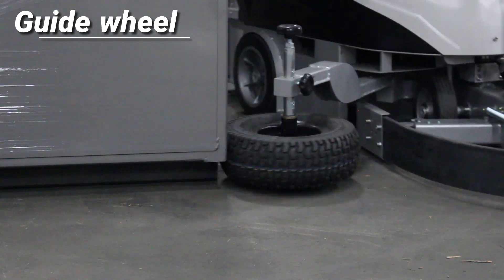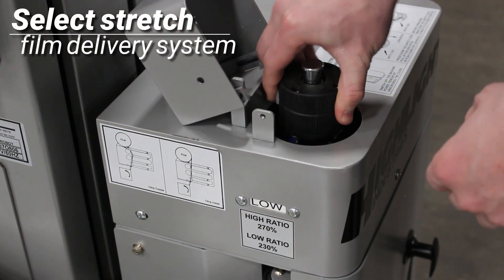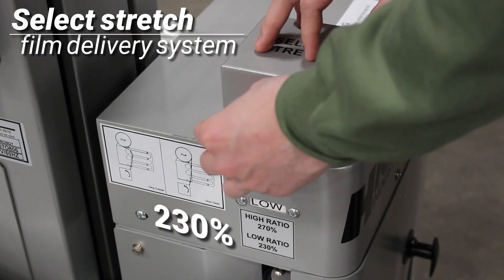The guide wheel follows the contour of the load. The robot is designed with the Select Stretch Film Delivery System, which allows for a quick change between 270 and 230% pre-stretch settings, maximizing film savings and performance.